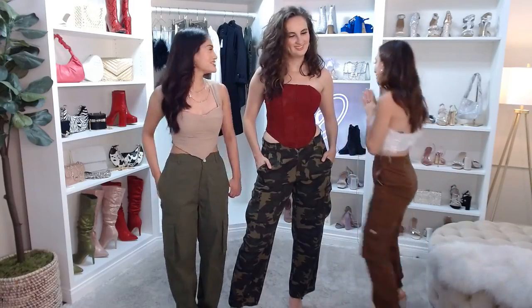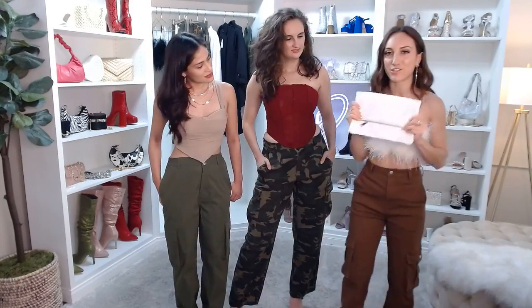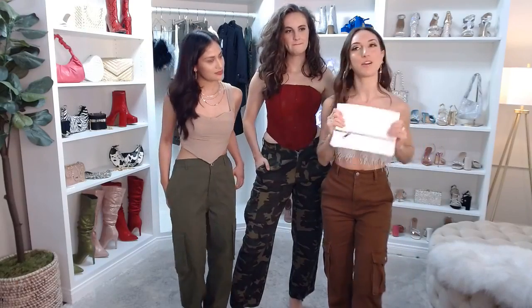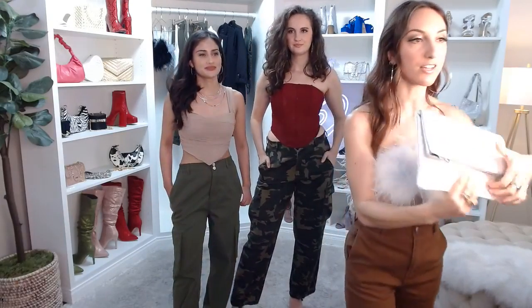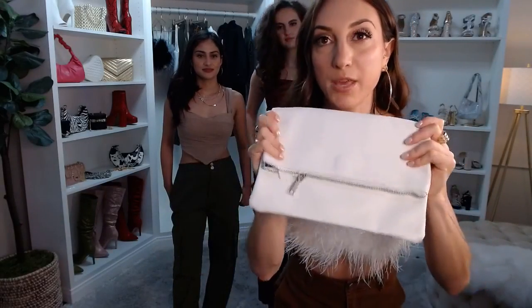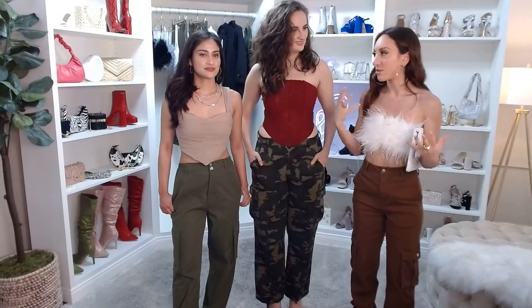I want to show you guys this really fun bag — this is actually the first time I'm seeing it in person and the quality is amazing. This is called the Contemporary Chic Pouch Clutch. It has a little magnet and then you unzip it — it's got a lot of space inside. PU faux leather material. This bag really pulls the whole dressy casual look together.